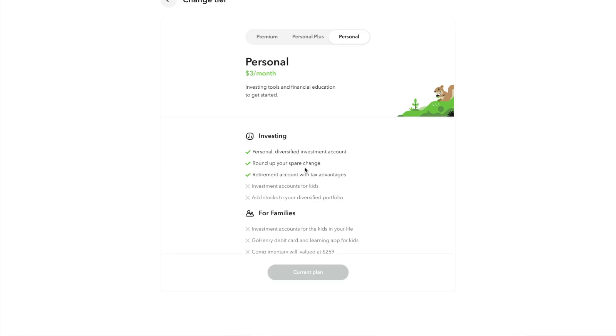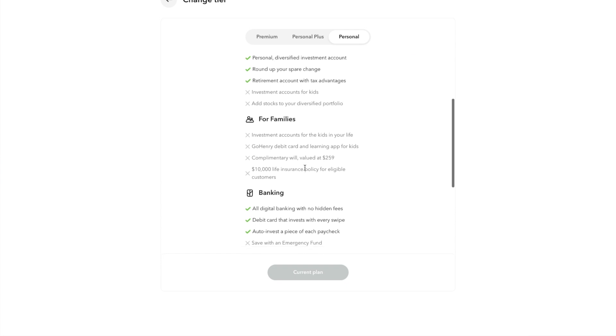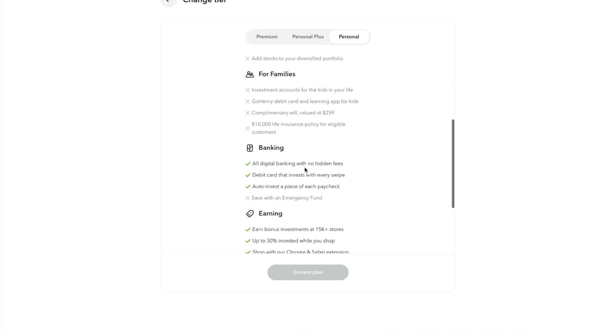The biggest con of Acorns is that it is not free. When investing there's usually a percentage charge — a financial planner typically charges 1 to 1.5% annually, or other apps charge a percentage. Acorns doesn't charge a percentage but instead charges a monthly fee — basically a membership. They have three different tiers. The first is Personal at $3 per month. With this option you can do all the investing — retirement or non-retirement — and you can do the roundups and invest all of your spare change.